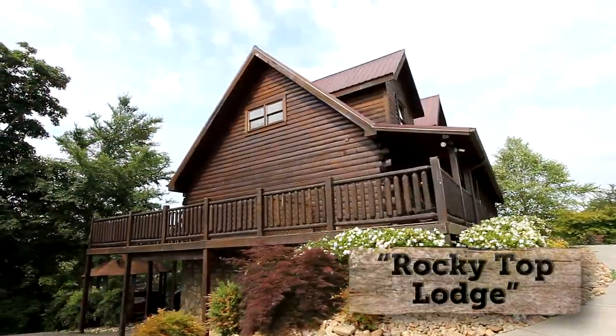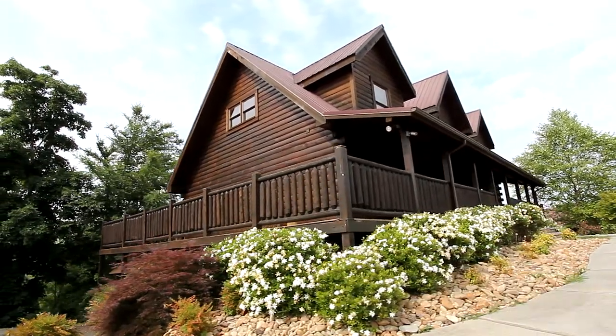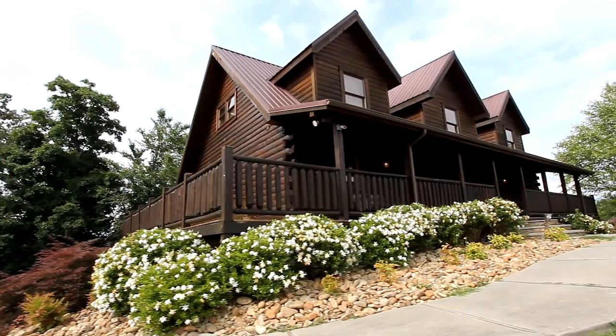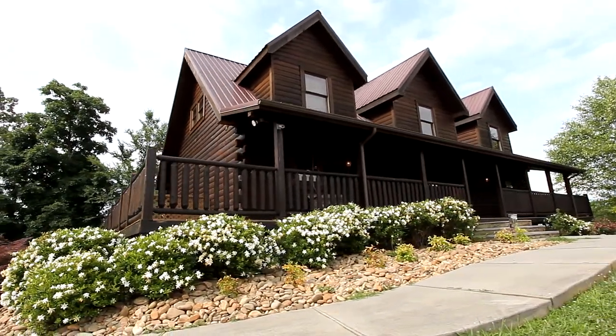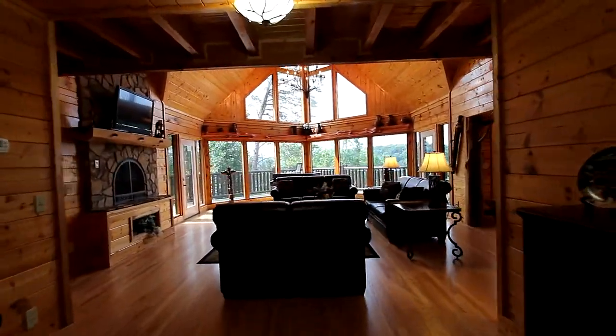Welcome to the new Rocky Top Lodge. Completely remodeled for 2013, Rocky Top Lodge provides six bedrooms, six and a half baths, and will sleep 18 in comfort. It's the perfect retreat cabin for a large group.